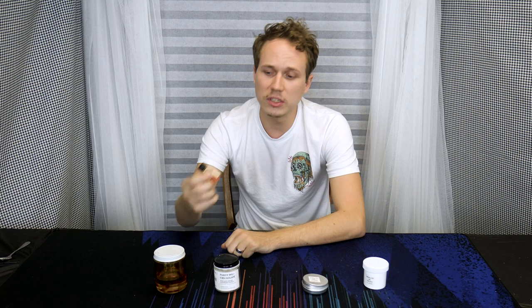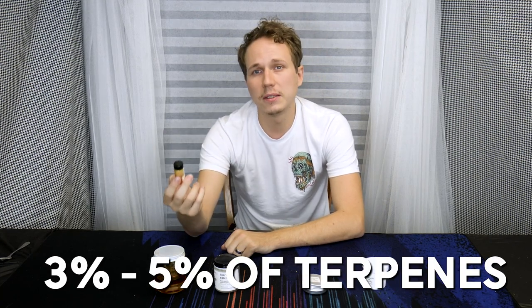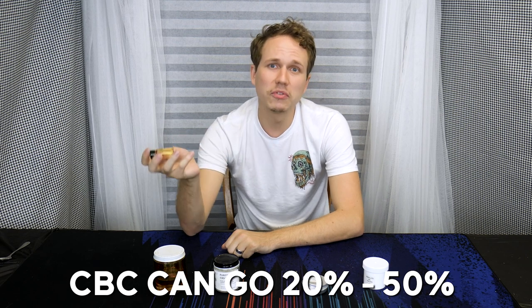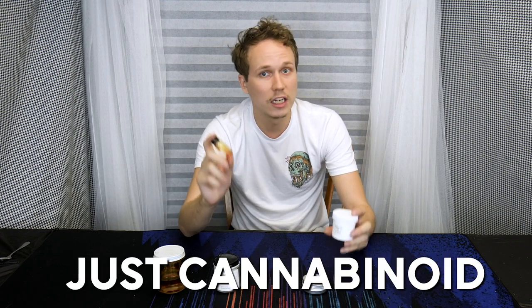I would still recommend using a small amount of terpenes for flavor, effect, and to lower the viscosity additionally. However, with CBC you're able to use a lot more than the 3-5% of terpenes that I would recommend — with CBC you could go 20-50% or higher. In an upcoming video, I'll show you mixing CBC with CBD isolate to create a CBD vape cart that has no terpenes, no THC, no PG, no VG — just cannabinoids.